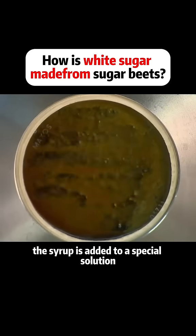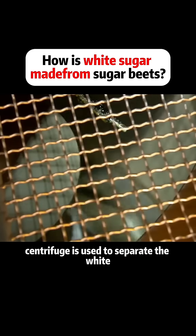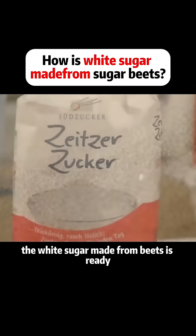The syrup is added to a special solution. Then a high-speed centrifuge is used to separate the white sugar from the syrup. Finally, after drying and screening, the white sugar made from beets is ready.